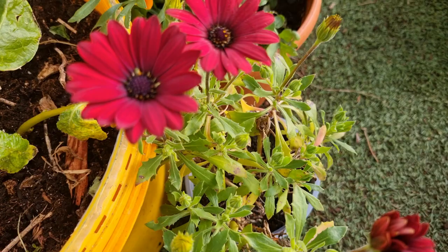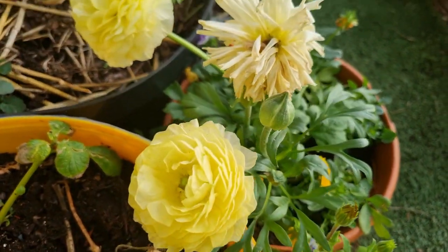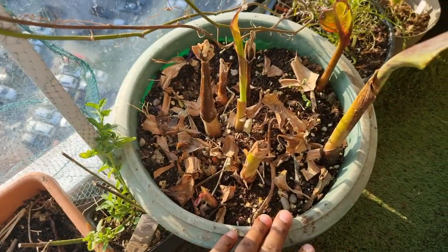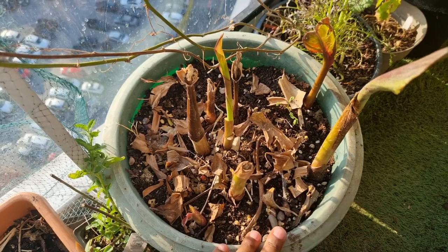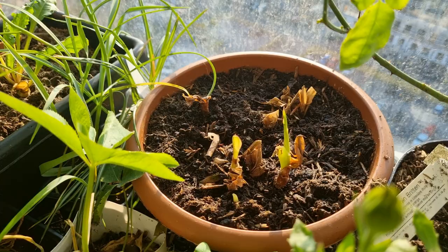Just look at the color on these flowers — this is osteospermum, one of my new favorites. And look at how beautiful these ranunculus flowers are. My canna lilies from last year are bursting into life and there are new shoots coming up all over the place.